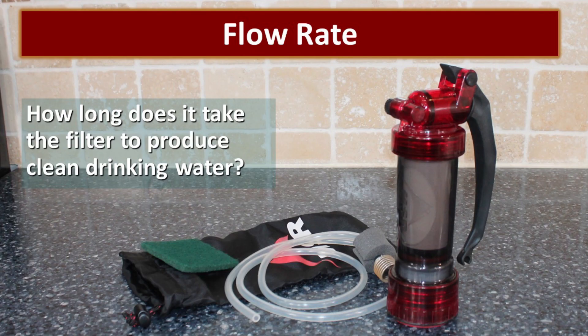How long will it take your filter to produce clean drinking water? It's important to evaluate and recognize the flow rate, especially if you're trying to filter enough water for a large family or group. If you don't have something that will produce enough flow rate, it's going to take an awful lot of work and it still may not be able to keep up.